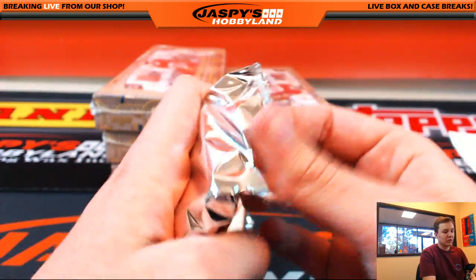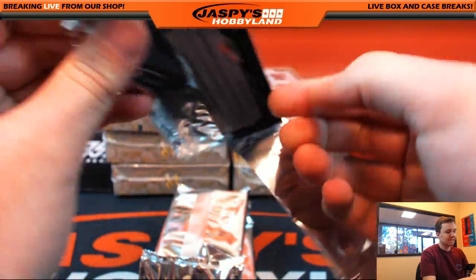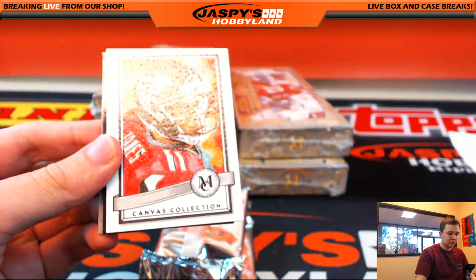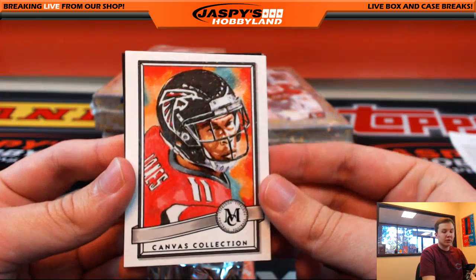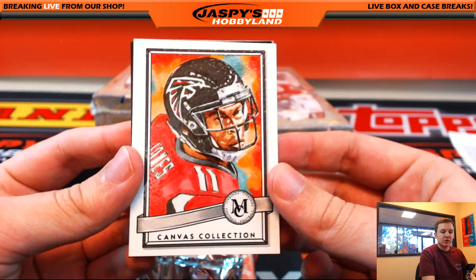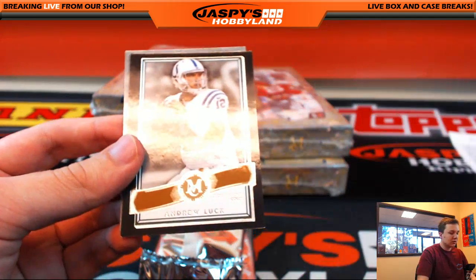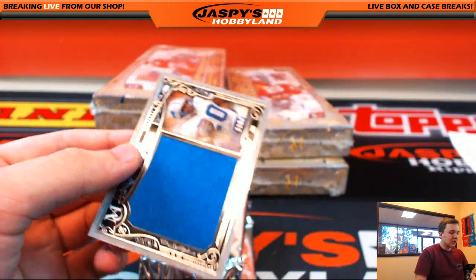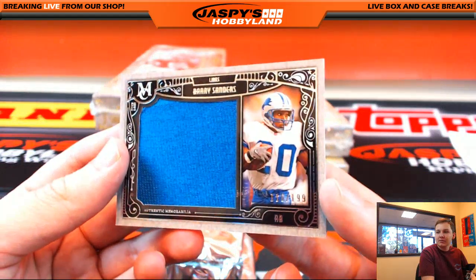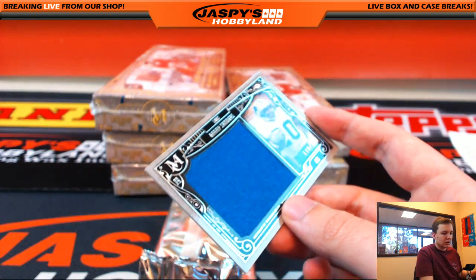One hit per pack. We got Jerome Bettis, canvas collection Julio Jones for the Falcons — going out to Miguel. We got Rob Gronkowski, Andrew Luck bronze, and a jumbo jersey — nice one for the Lions, number 199, Barry Sanders. That's going out to Bruce.